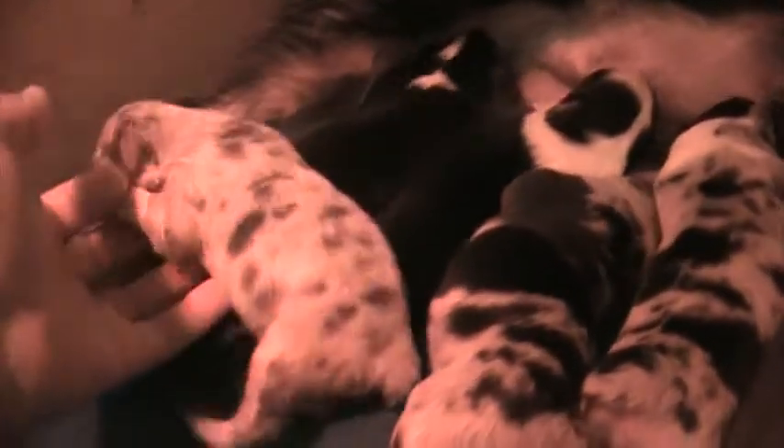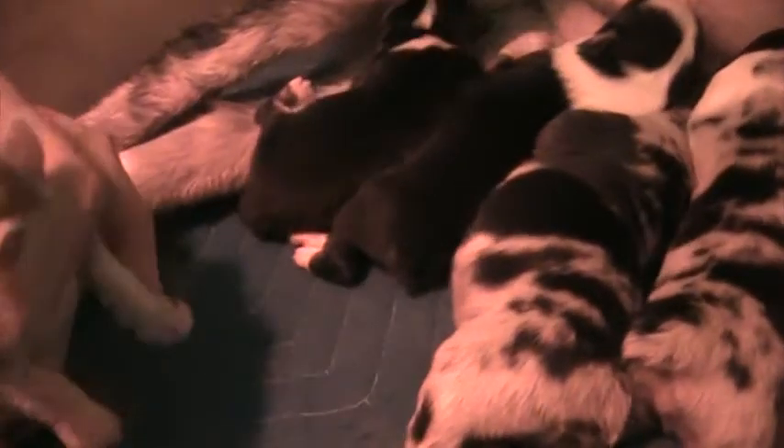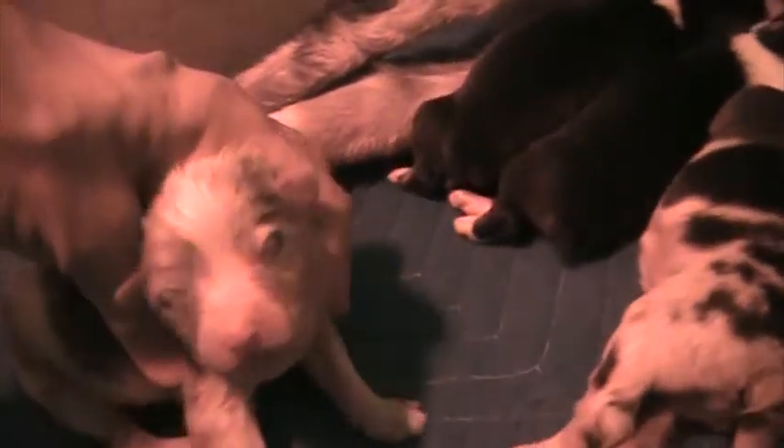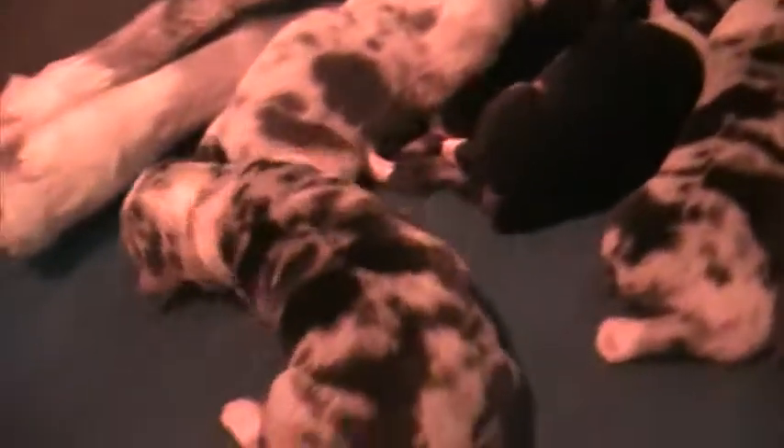What a beautiful dog this is — look at this. Just love him. The next one is a big old Blue Merle, and this is a girl. Big girl — what a pretty dog.